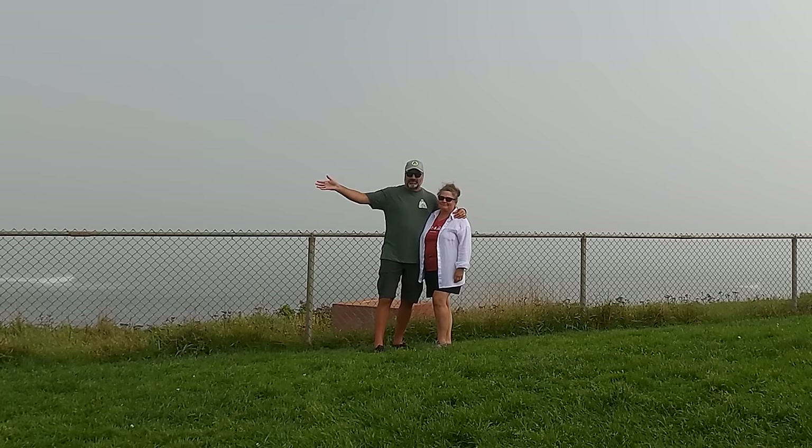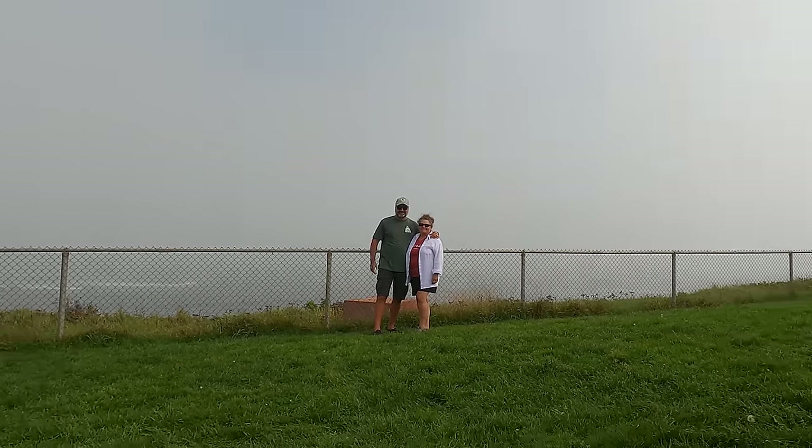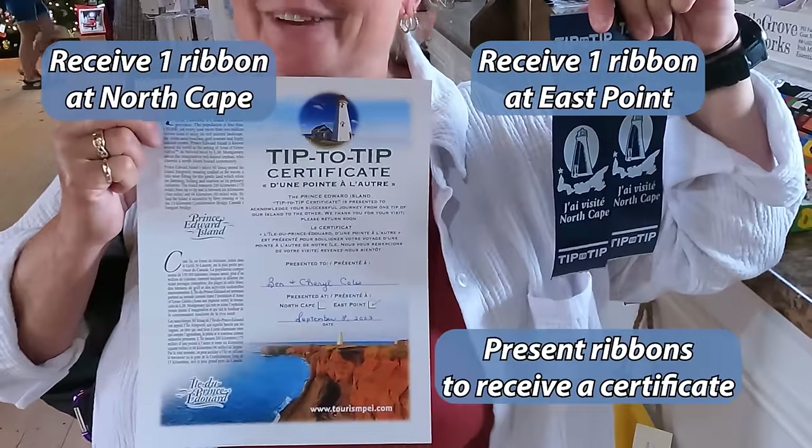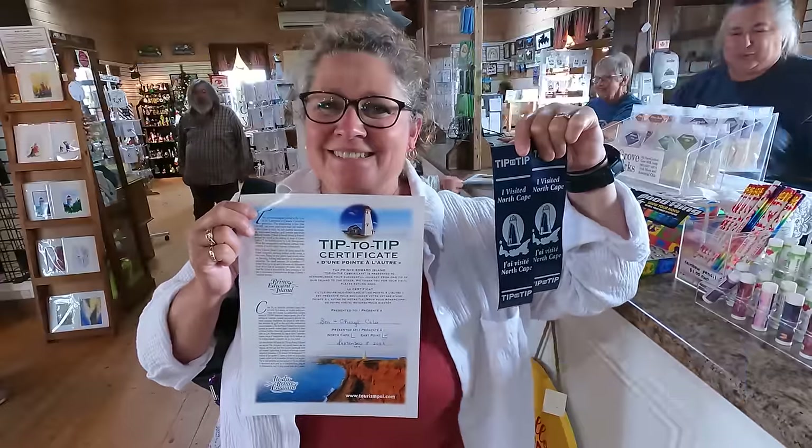This is the easternmost part of Prince Edward Island. We made it from Nordmont Cape to East Point — we get our certificate, thank you very much, and we got to keep our ribbons.